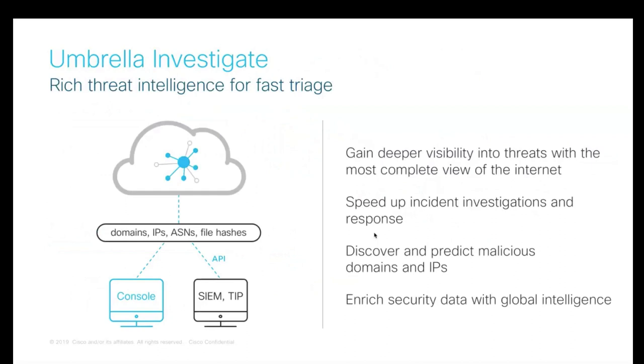We give customers access to that data. Umbrella not only provides enforcement at the DNS layer but also provides access to our data through the Umbrella Investigate console or via API, to support incident response and security operations teams. Investigate provides a single correlated source — the most complete view of relationships and evolutions of domains, IPs, and ASNs across the wider internet — to add security context and provide rich intelligence to enable SOC analysts to better prioritize incidents, speed up investigations, and integrate with existing security data in a SIEM tool. This is one of our biggest differentiators.